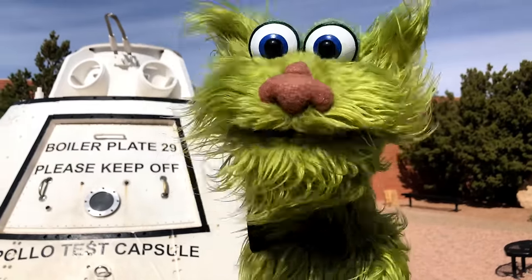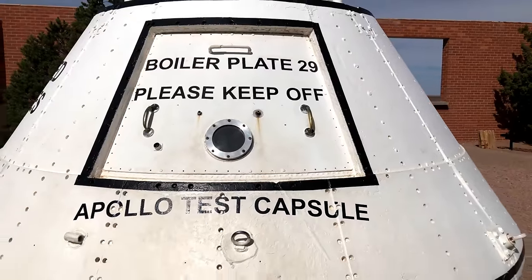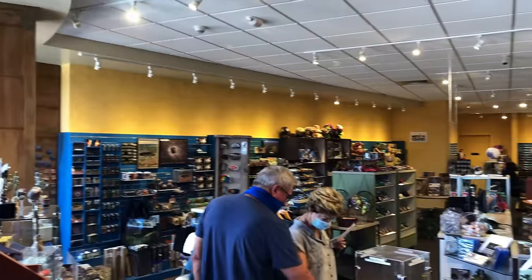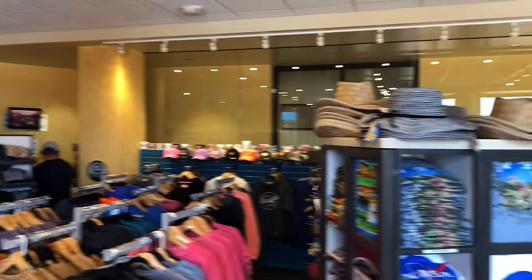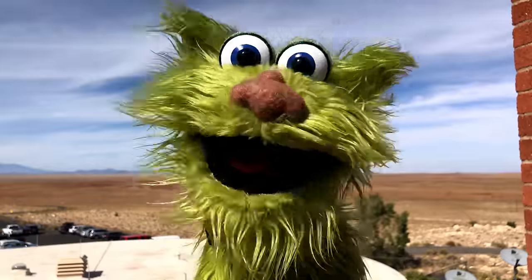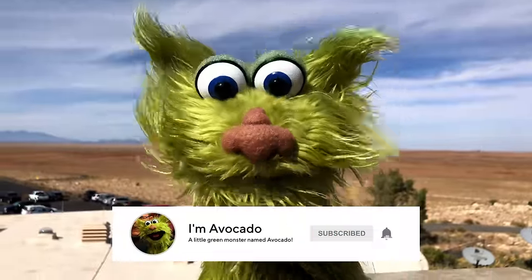Check out this cool, huge space capsule from the Apollo test. Don't forget to visit the gift shop. Thank you so much for joining me here at the Meteor Crater in Arizona — it was so much fun. Be sure to subscribe and hit that notification bell. Thank you so much and bye-bye.